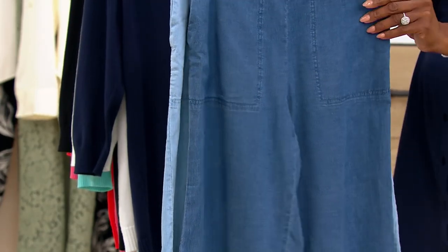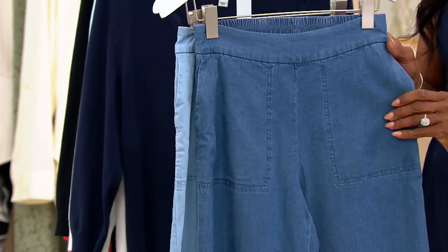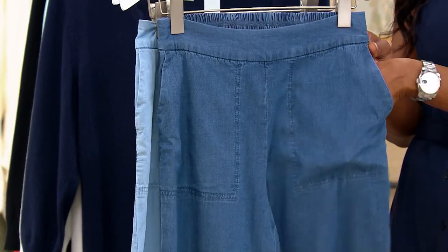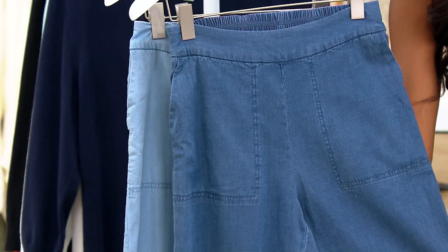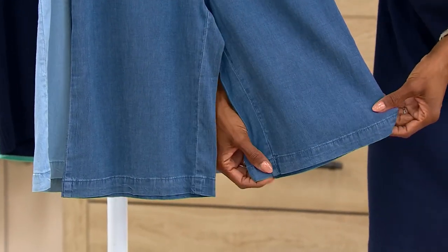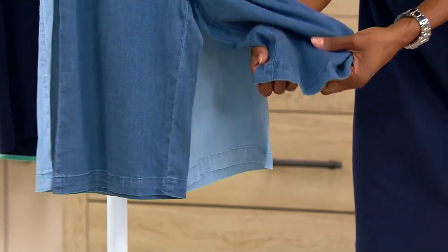So much to love here. I just love that beautiful, modern, clean front — those flat pockets that don't add any bulk, because we don't want any bulk in our shorts. Look at the opening here. This is where the magic happens. The perfect length, not too restrictive. This looks great on every woman's body, and you can see the drape of it.